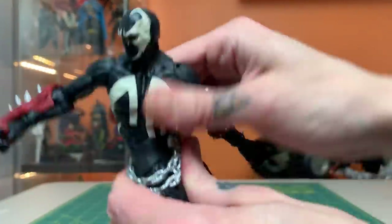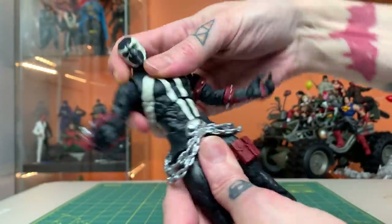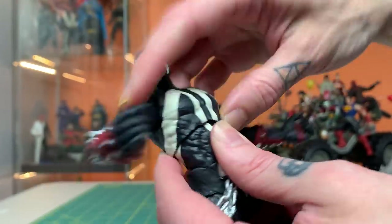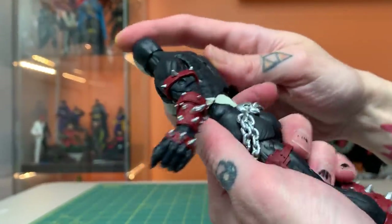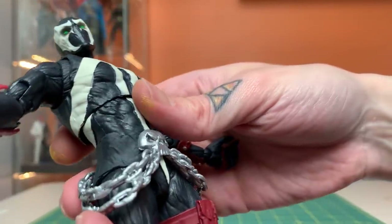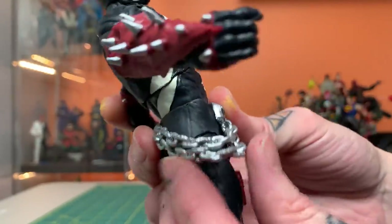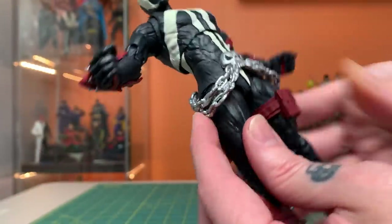Mortal Kombat Spawn definitely couldn't do extreme stuff like this, so that's great to see. This torso piece is rigid up top but right at the edges it's got a lot of give — kind of a hybrid material. The skull and the chains look okay; I appreciate that they got paint on them and they're holding some detail, but they do look a little gummy.